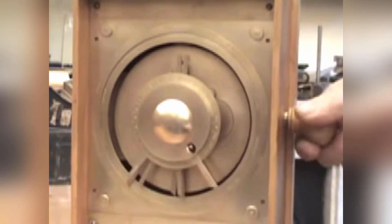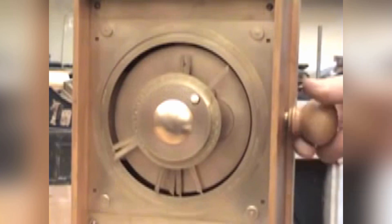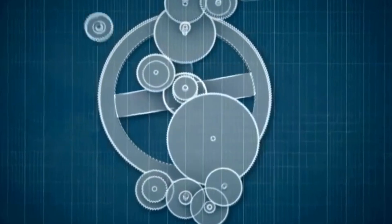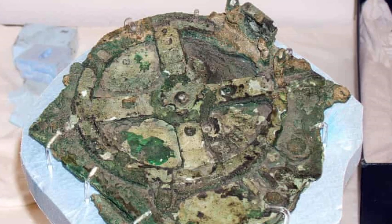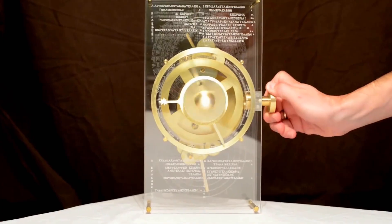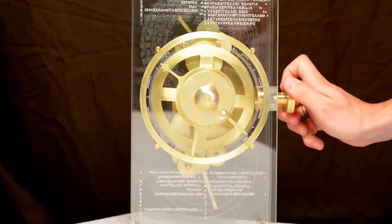Where the theory falls down is that if this is a navigational device, we should be able to find more of them on other ancient shipwrecks. That hasn't happened so far, and so the singular nature of the Antikythera mechanism makes it an enigma.